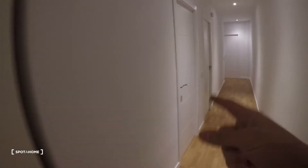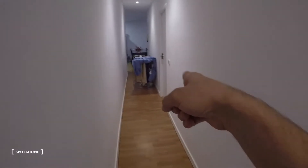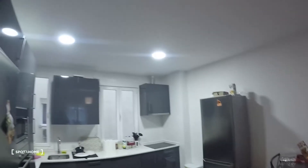Here we have bedroom number two, three, four, and five. There's just a rack with some clothes that I moved here from the living room because I wanted to show you the living room without anything in the middle.